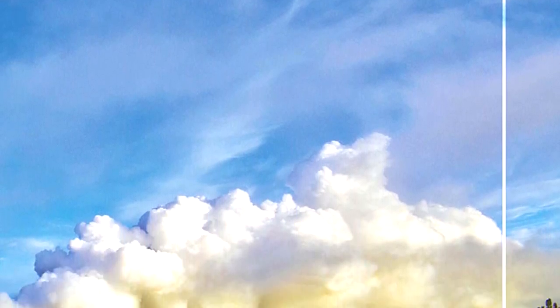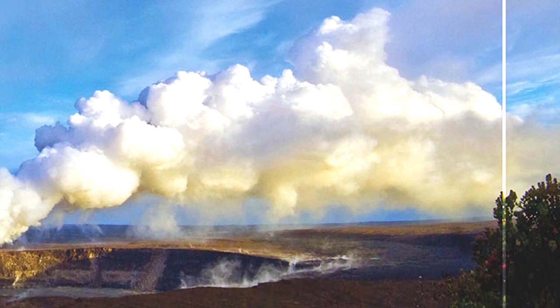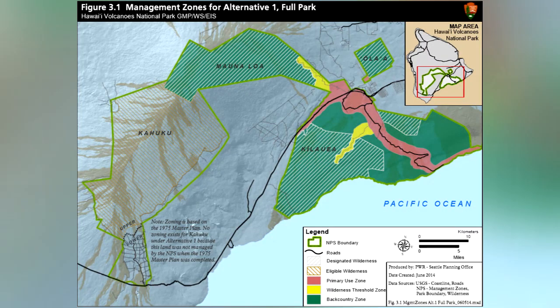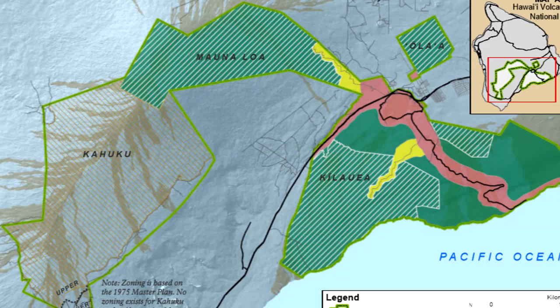We have three alternatives: a no action alternative, the preferred alternative, and a third alternative. The no action alternative is basically no changes — we would just continue our management as we're doing it right now, which means we would not have a management plan for Kuhuku and would remain basically under our 1975 master plan.